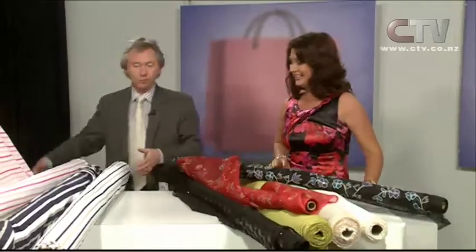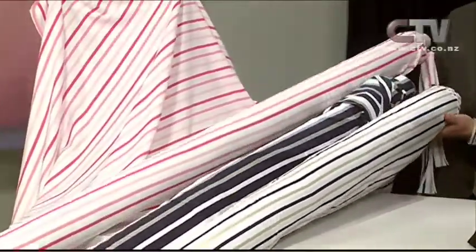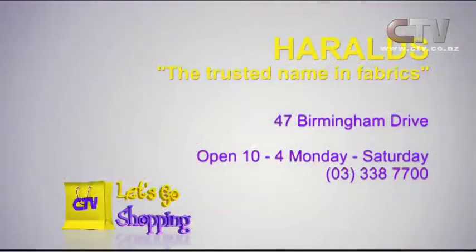Cotton Lycras - there are way over 60 designs, so there are three just as a taster. New Zealand made - beautiful and fresh. Harold's, the trusted name in fabrics. 47 Birmingham Drive is where you'll find them, Monday to Saturday, open 10 to 4. Phone 338 7700.